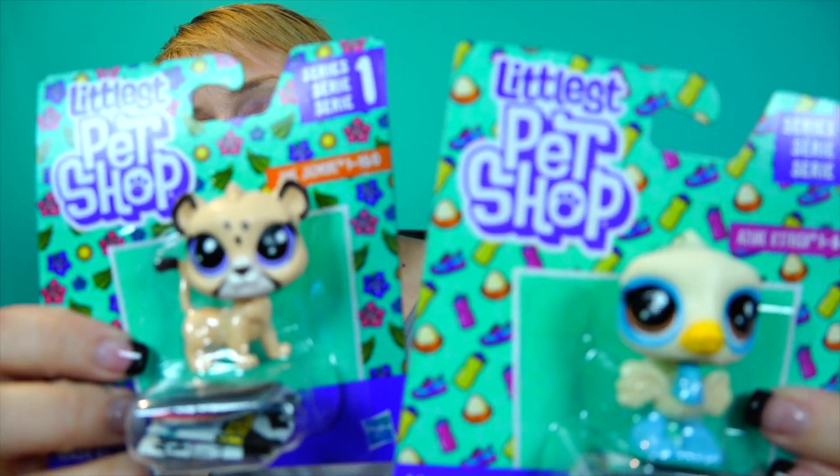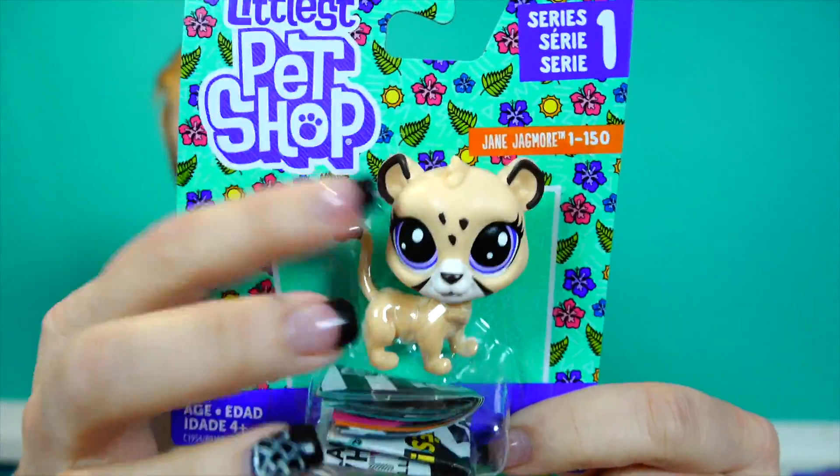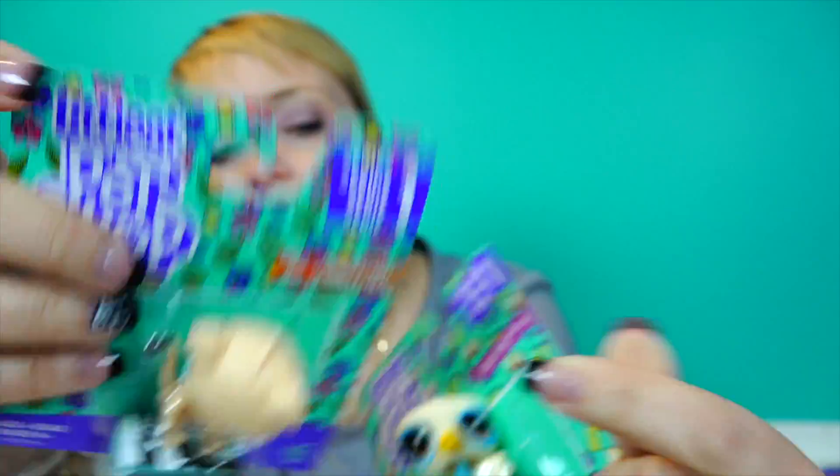And then they have the singles. What I really like about the singles with the bobble head is that the way they're packaged, their head is not in the plastic. So I can just walk around in the store and bobble, bobble, bobble. And these are so much like the classic bobble - they're amazing.